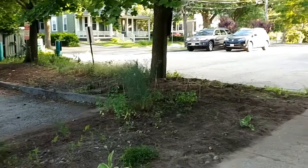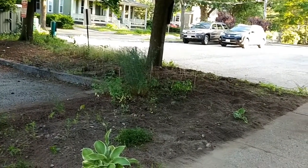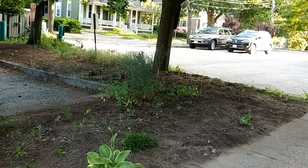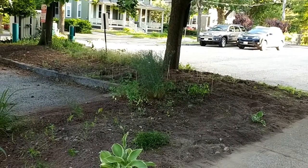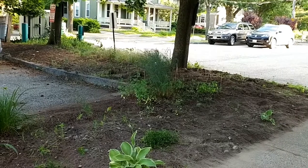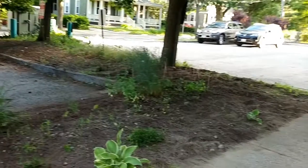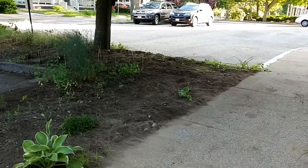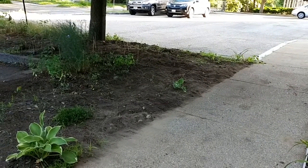You can see all those little sticks sticking up out of the ground — me and my son Nick spent a good hour or so planting a whole bunch of shade perennials, which, if they survive, will grow back every year and fill in back there near that tree. All that empty space will get filled in with ground cover and some bigger shade plants.